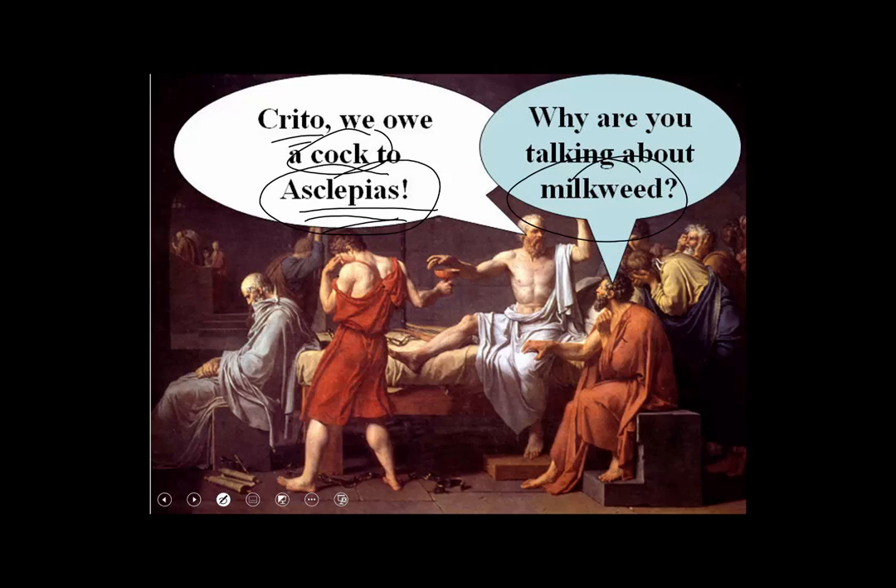So what have you learned about the Apiaceae? Some things are shown very nicely in this little icon by Roger Tory Peterson. Look at this compound umbel. This family used to be called — and has an alternative familiar name — the Umbelliferae, which means umbel-bearing. Here's the umbel. The Apiaceae: the parsley family.